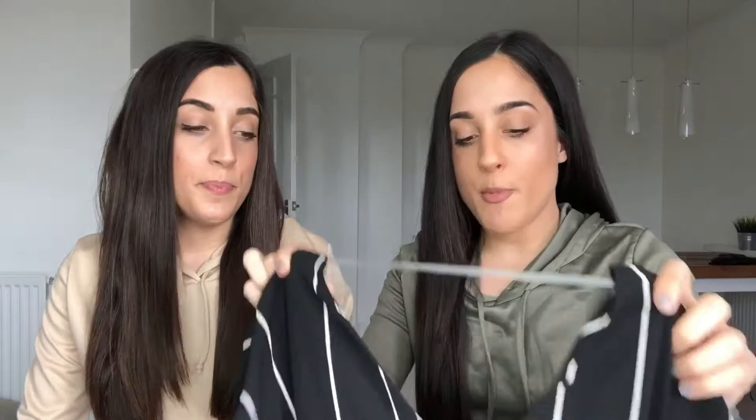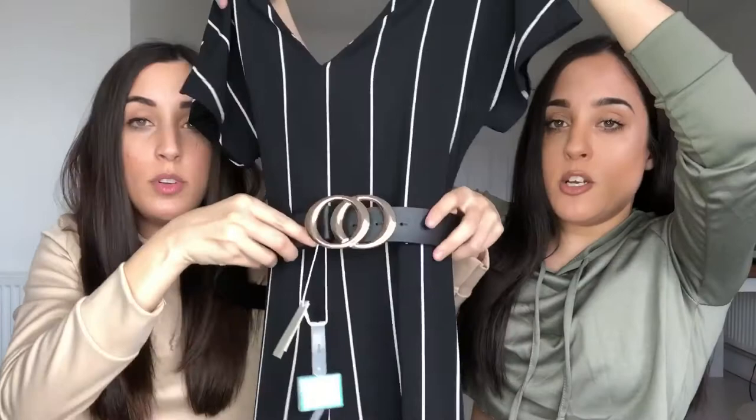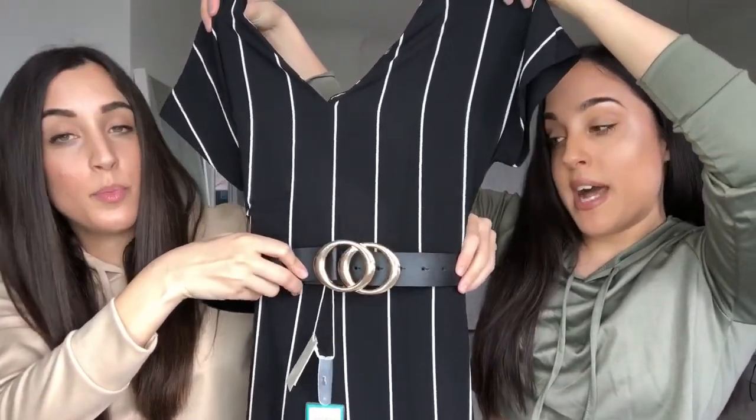When I went into Primark I was looking for jumpsuits and I found this stripy one — it's like a quarter-length. It's really nice wrapped around with this belt we got, which has Gucci vibes. It just gives it more of a designer look when you're wearing it. The belt was only four pounds and it's really good quality. We've actually got it in a smaller size too — why not!